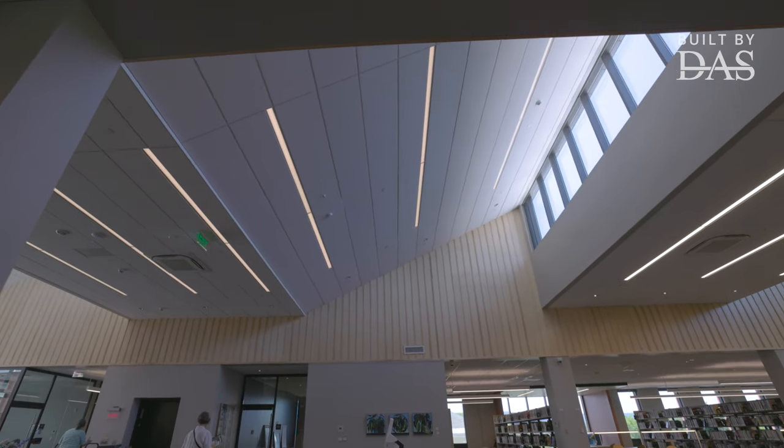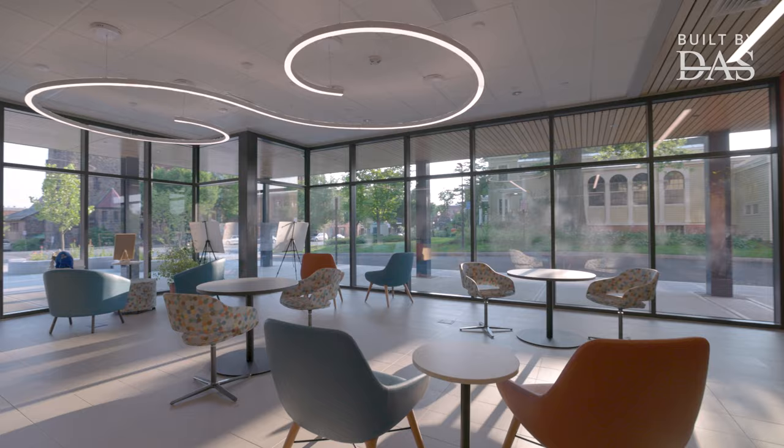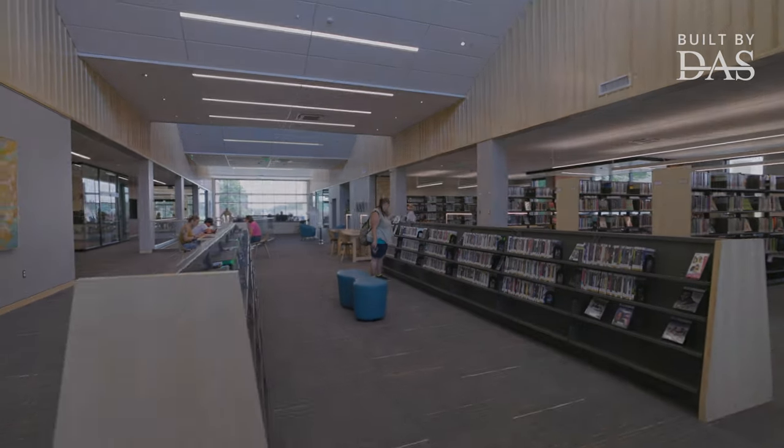We had a great team of people. I attribute Johnson, Roberts, and DA Sullivan in bringing people here that wanted to work for the customer and wanted to do a good job, and that's why this building turned out so well.